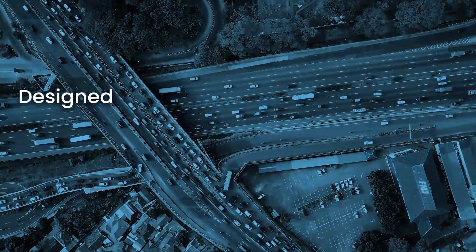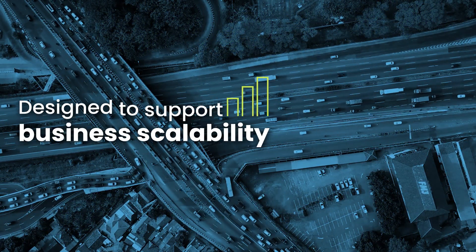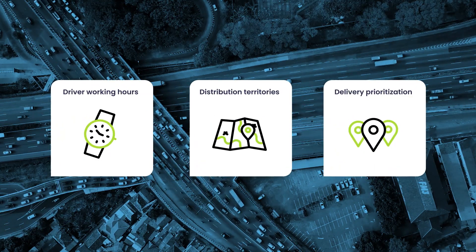Designed to support business scalability, Pickpack easily manages hundreds and thousands of drivers, taking into consideration driver working hours, distribution territories, and delivery prioritization.